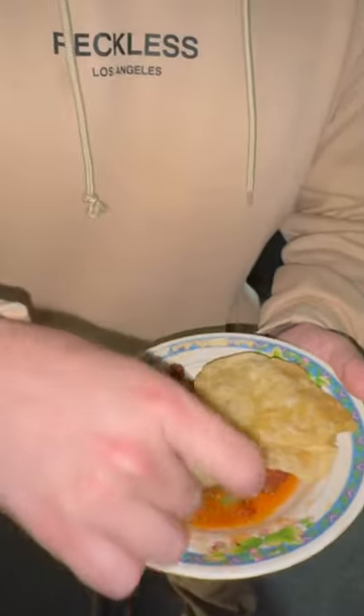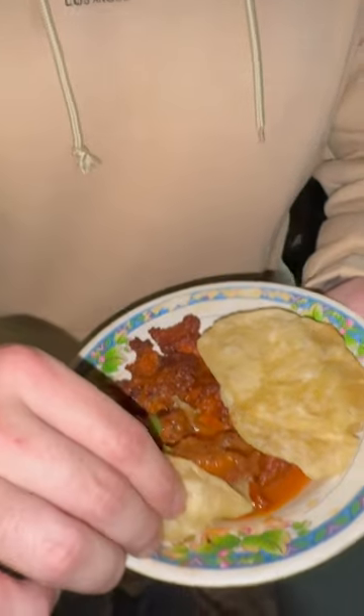I'm just gonna go like this — probably the best way to do it, like a taco. Let's try the beef puti. This looks so good. Cheers, guys!